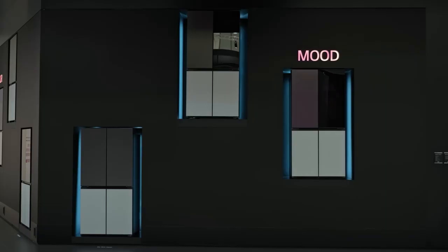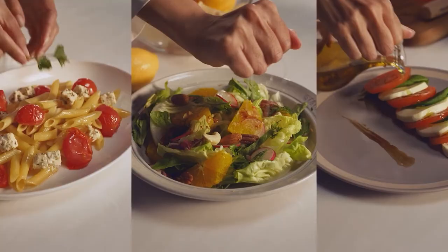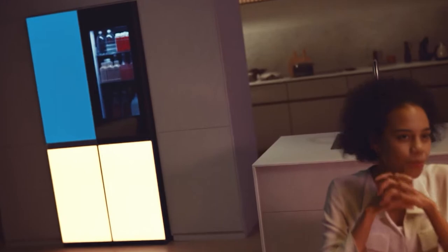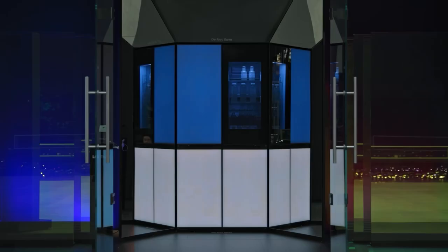Elevate your kitchen's party-friendly mood with the LG MoodUp refrigerator. It offers more than you think, with color-changing LED door panels to lift your spirits. Smart technologies improve food freshness and convenience. Enjoy music with built-in speakers.